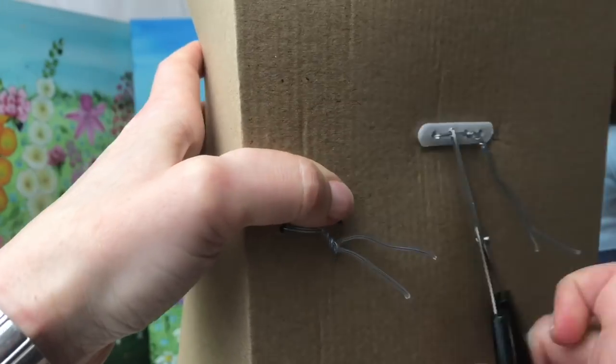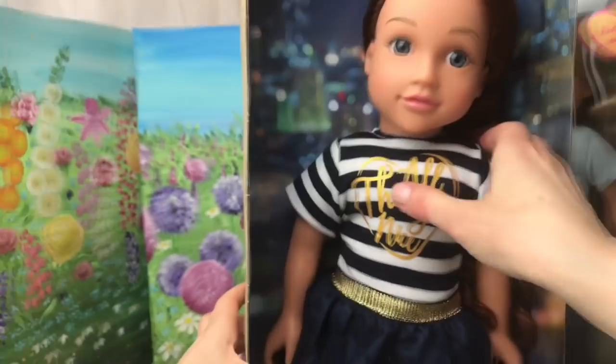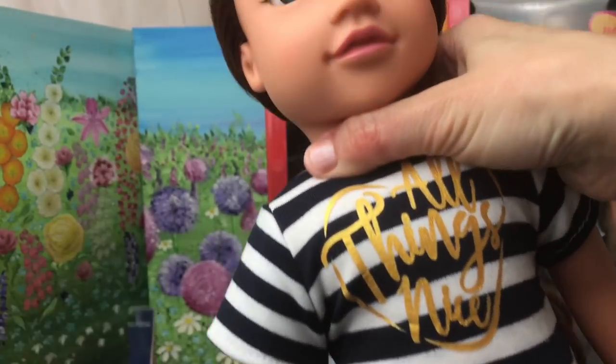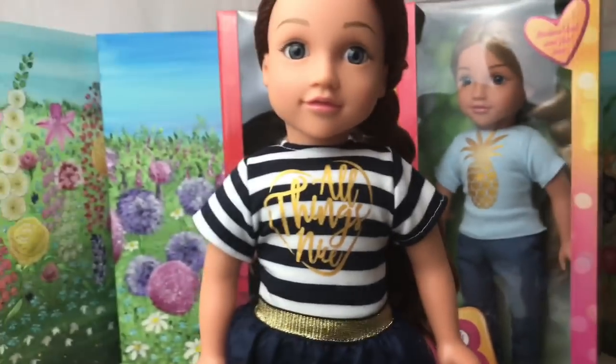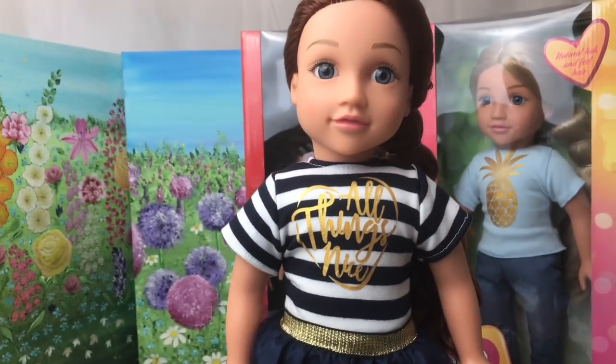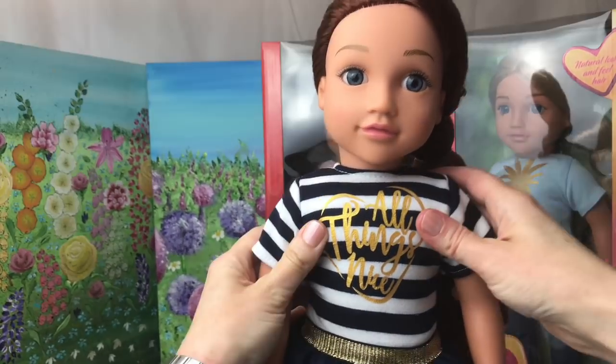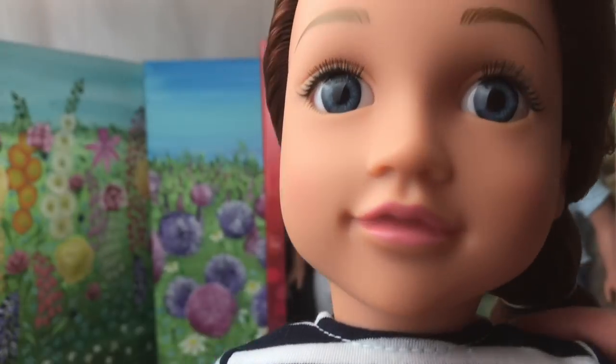So I'm going to open her up now and pull her out. I'm too lazy to untwizzle all the wires, so I'm just going to snip them. The first thing I notice about these dolls is that they stand up so well — I just put her down and she stays standing. I really like that because it's nice when kids are playing with the dolls, they can stand them up and move them around.